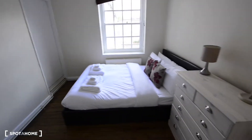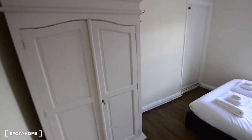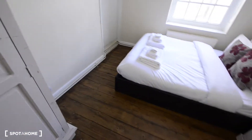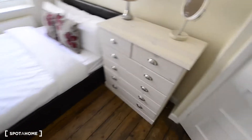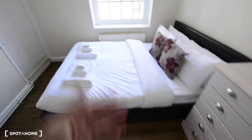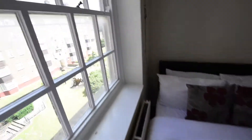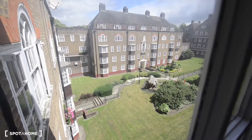And here we have room two. It's slightly smaller. We have a similar wardrobe, a chest of drawers, a double bed, and from here we have views to the courtyard — it's a beautiful courtyard.